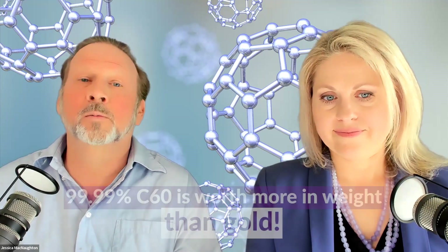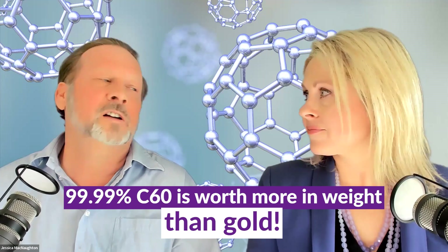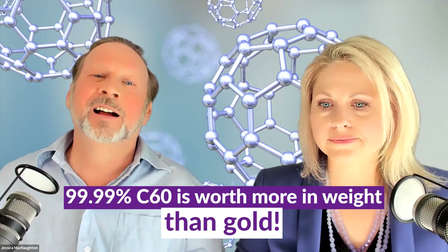And it's actually pure 99.99% C60 costs more by weight than gold. It's more valuable than powdered gold. That's why C60 is so expensive. Well, your health is your wealth. And it's way more than $2,000 an ounce. Believe me.